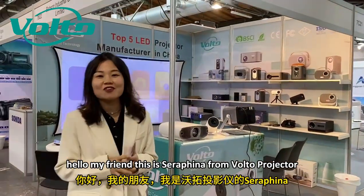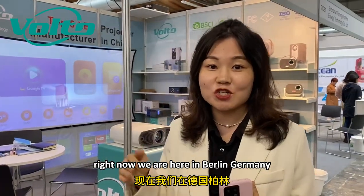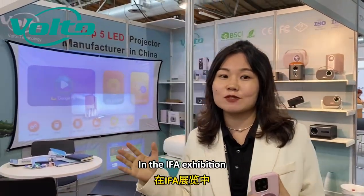Hello my friends, this is Raphina from Motoprojector. Right now we are here in Berlin, Germany at the IFA exhibition.